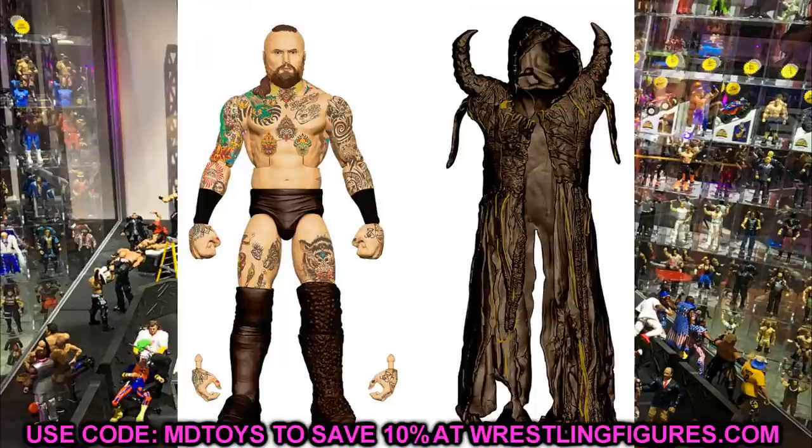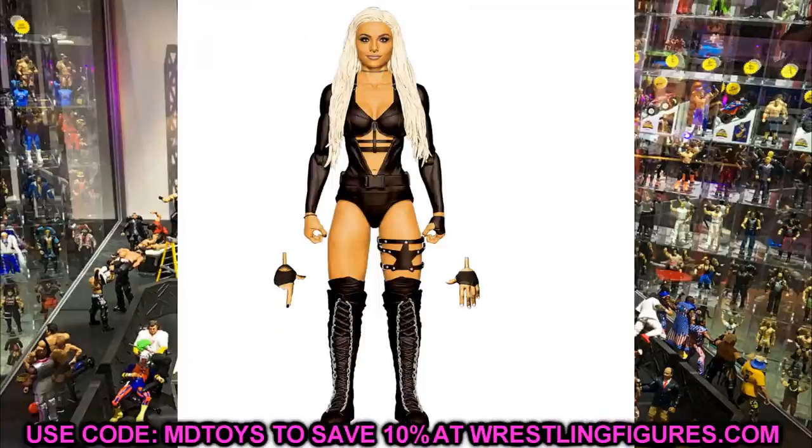Elite 85 Liv Morgan is also an honorable mention. I think the head sculpt is beautiful — it looks just like her, a really great likeness. Liv Morgan is a baller and I definitely want to add her to the collection. I'll probably end up adding a basic before Elite 85 comes out since that's so far away, but I had to include her in the honorable mentions.